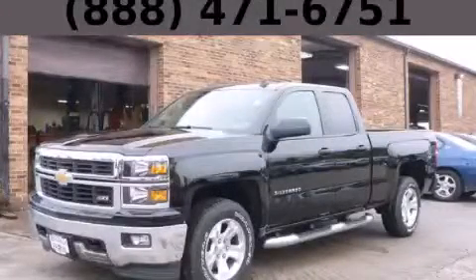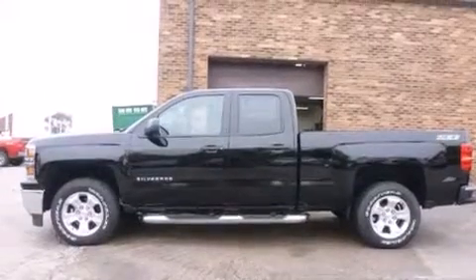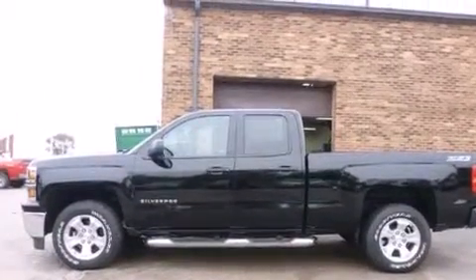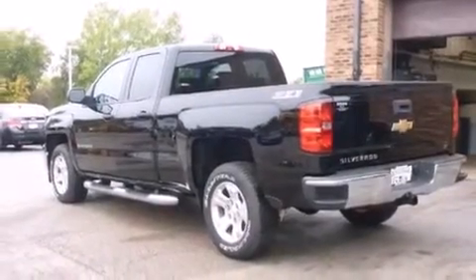This is a brand new 2014 Chevrolet Silverado 1500, made for the job site, the trail, and the town. It features a 5.3 liter 8-cylinder engine, an automatic transmission, and the added safety and control of 4-wheel drive.